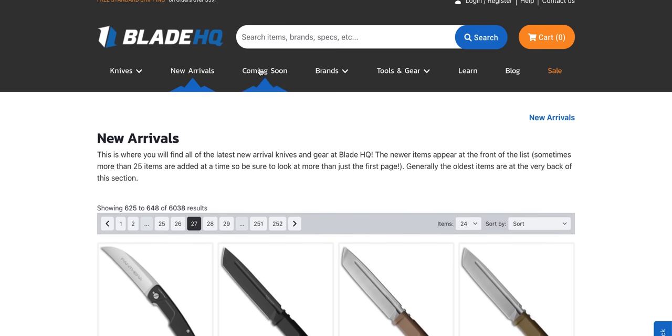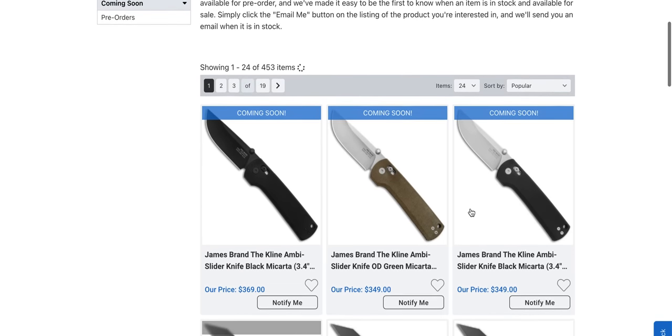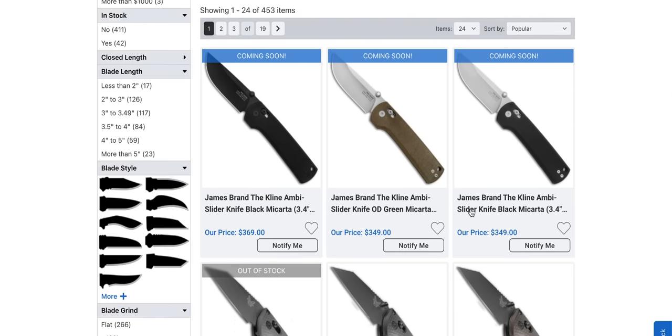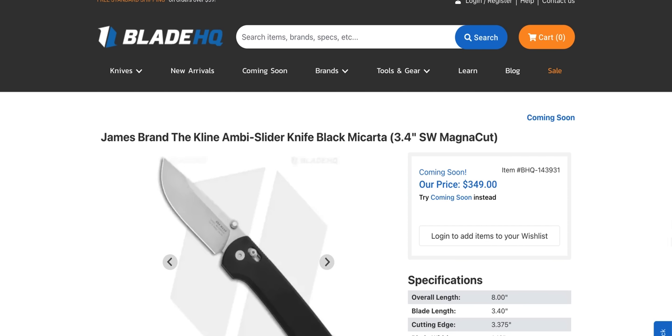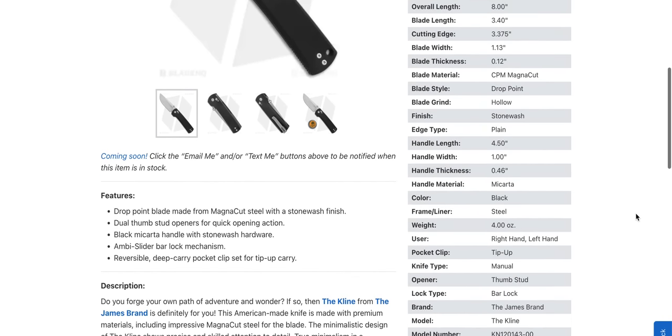Let's go real quick and take a look at the coming soon page — which doesn't necessarily mean tomorrow. A new James Brand for $370. Let's see what they're selling us for 350 bucks. They actually got Magna Cut on this thing. Where's it made? USA? Is it really?